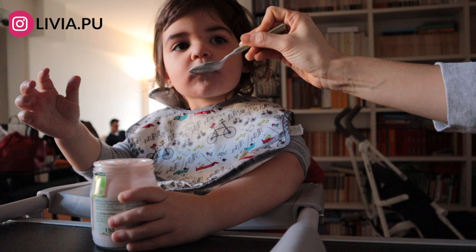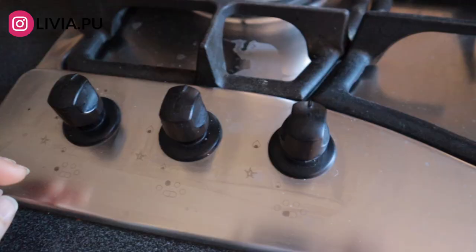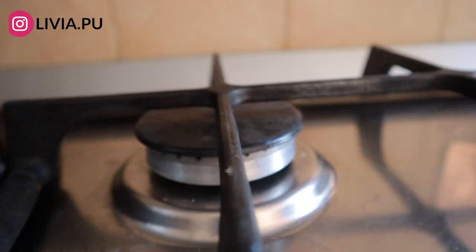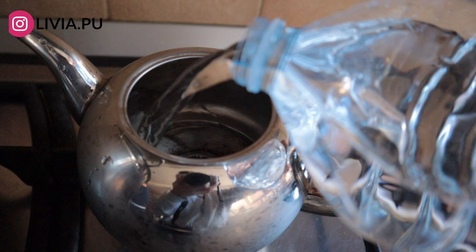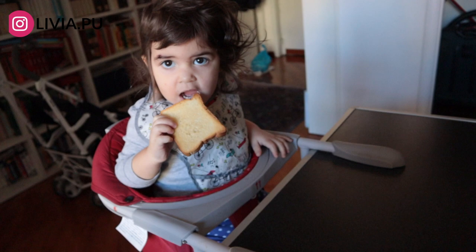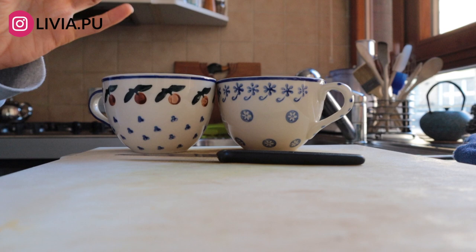Usually in the morning I don't eat right away when I wake up because I'm not really hungry. I just make tea — that's exactly what I'm doing today. I'm boiling some water to make tea for Henry, my husband, because he had a little sore throat. After yogurt, Elizabeth is eating fette biscottate, which is a very popular thing in Italy — it's like a toasted pan brioche, super good and a very common breakfast item. I'm cutting some lemons to put in the tea.